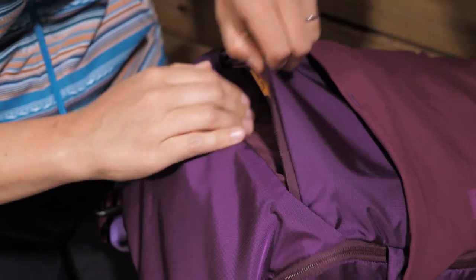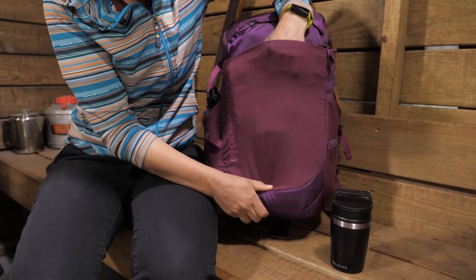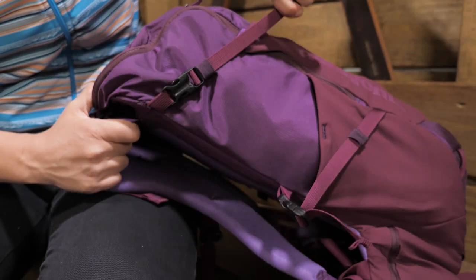For a day around town I would throw my phone and my wallet in the front zippered pocket, my rain jacket in the stretchy pocket up front and my coffee and water on the sides. There are straps to either compress the pack or to lash gear to the outside. And the whole pack is constructed of durable Cordura nylon ripstop.